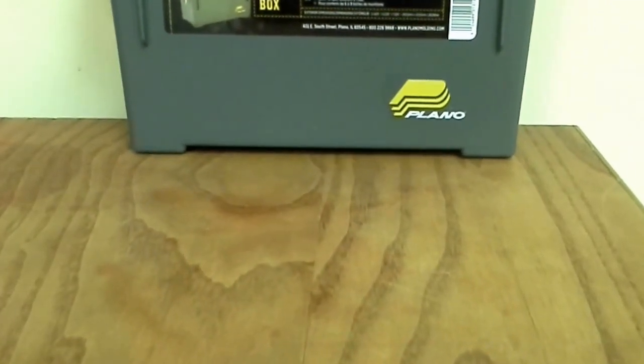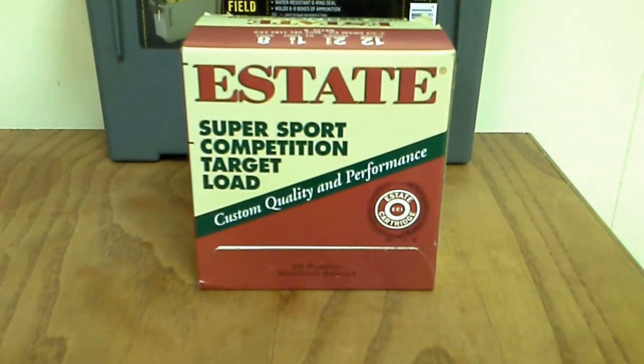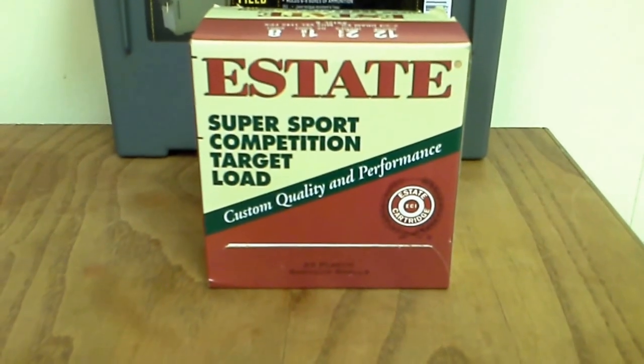They also had this ammo — I've never seen it or used it before. I always buy Federal or Remington for target rounds, but these were cheaper. I want to say they were $4.99 a box, about five bucks, while the Federal was running like six something. They're 25-round boxes, two and three quarter inch shotgun shells, so I picked up a couple of them.